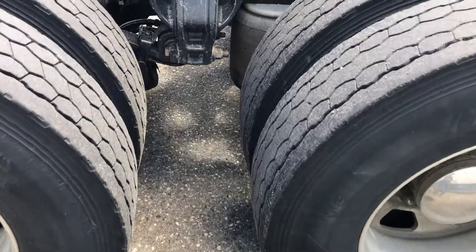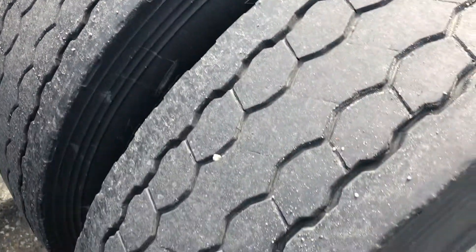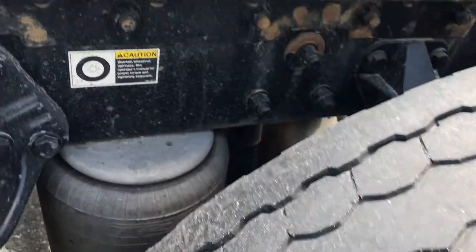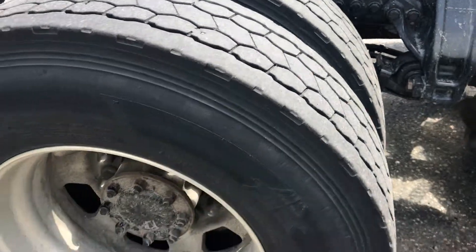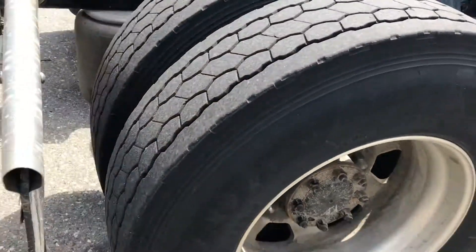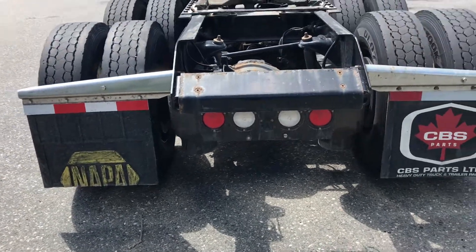Rear tires, I'm going to call it about 35-40%. I'm going to take some pictures of them. They're a summer tire, as you can see, and there's probably maybe the rest of the summer on them.